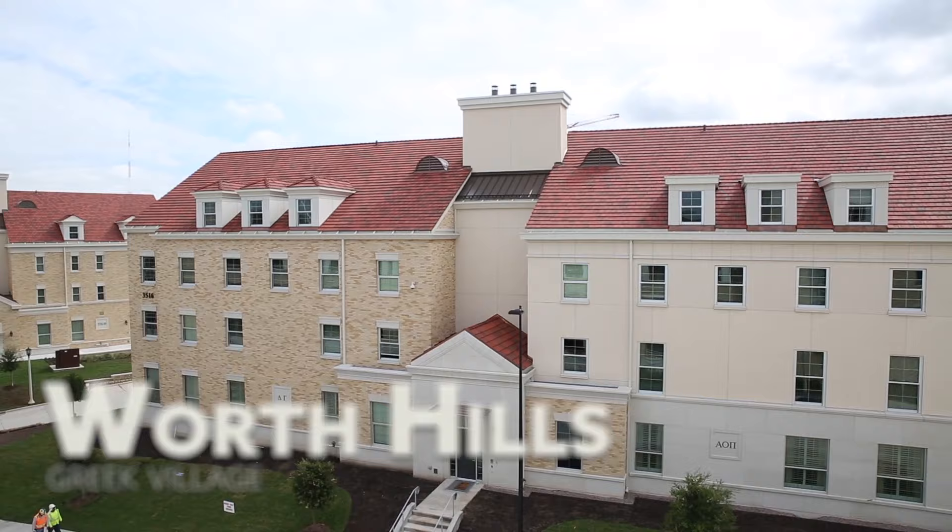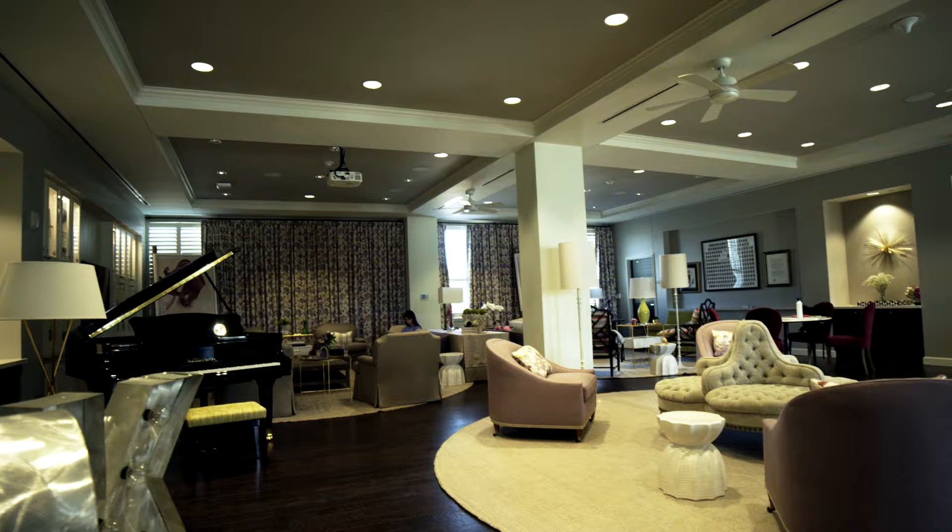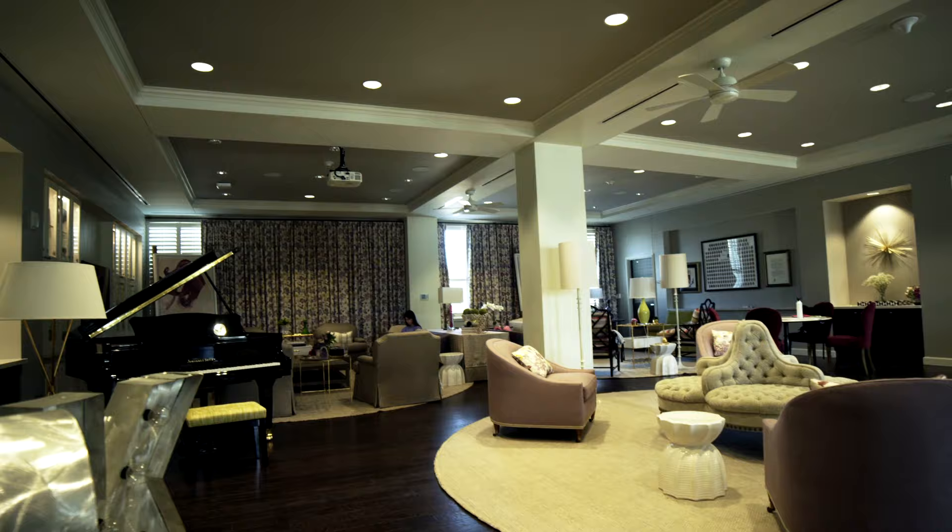Adjacent to the King Family Commons is the Greek Village, where a community of national fraternity and sorority chapters meet and live.